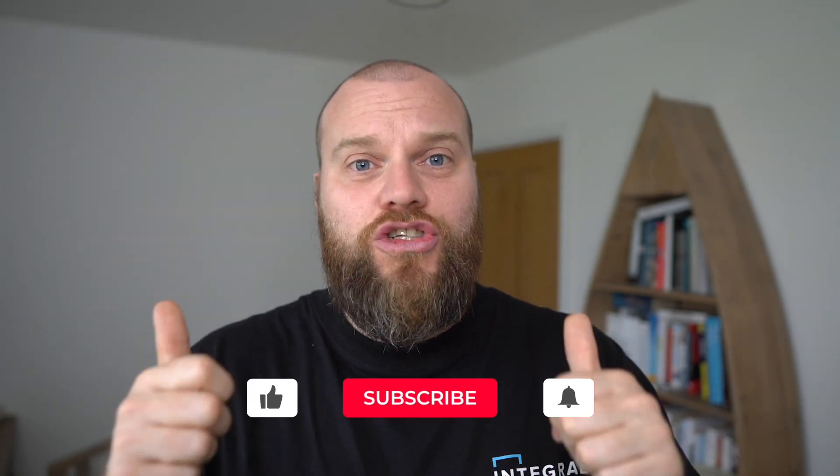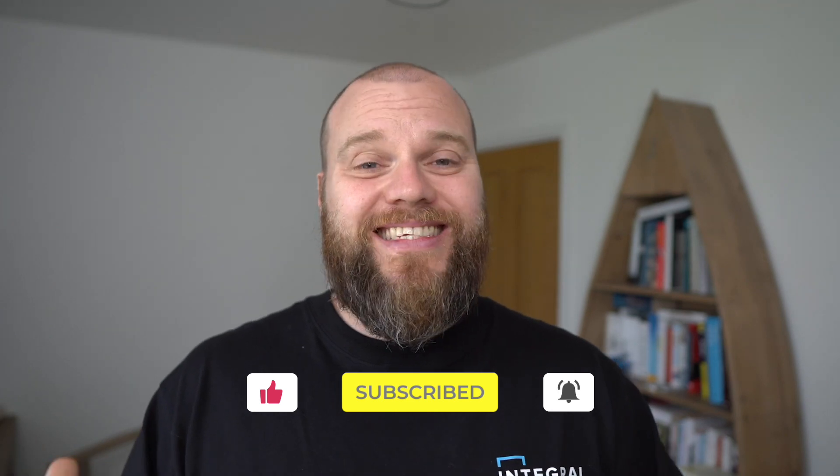In this video I'm going to look at six ways how a brilliant IT company can benefit your business. But before I start, don't forget to like this video and if you've got any comments, as always please use the comment box below.